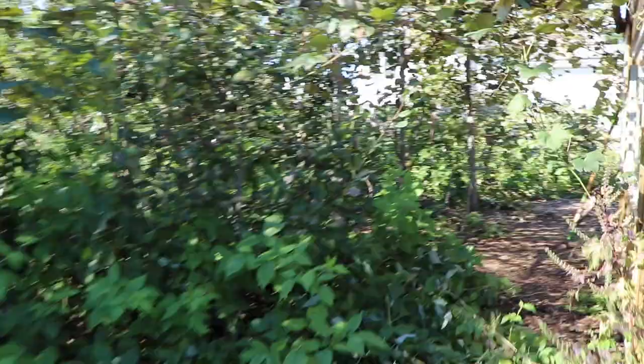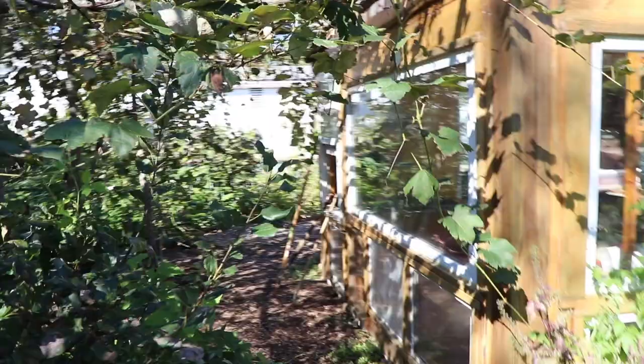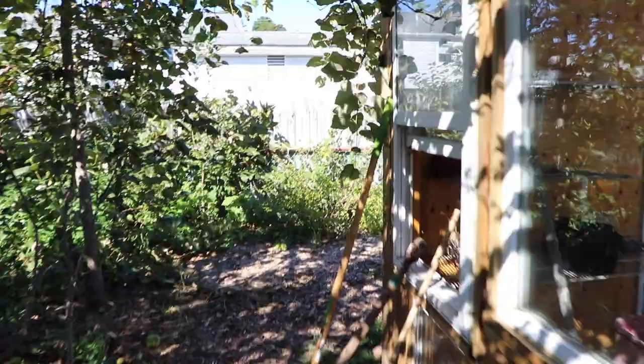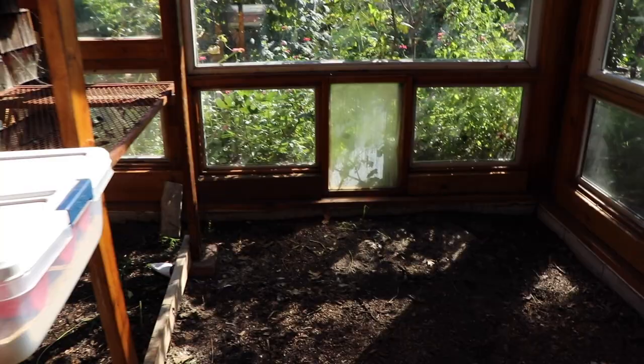You can see on the top too we've got some windows. This is all south facing here and one of the fun things about this is we don't like to spend a lot of money if we don't have to. We like to recycle and we like to reuse - not just to save money but also to save material. Let me take you to the inside and show you kind of what we're doing in there.